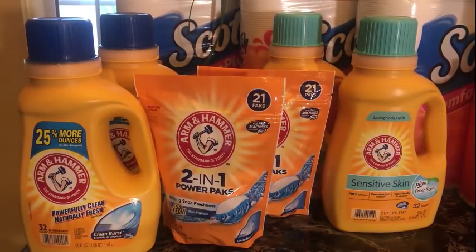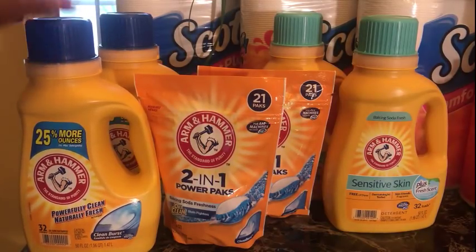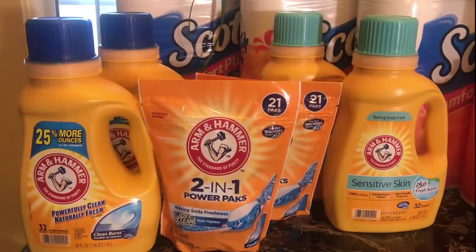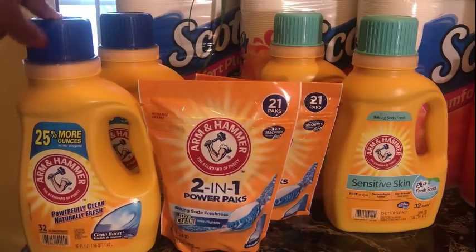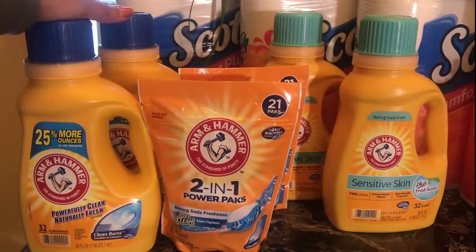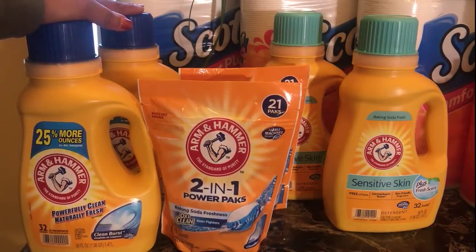On coupons.com this morning there was a reset on the Arm & Hammer — the regular, the sensitive, and the power packs. Remember it's one print per device and there are three separate coupons. I used two devices, got two coupons of each item, went and picked those up, used points and paid the tax. In my area, after the coupon and points, it's 15 cents tax for each item.